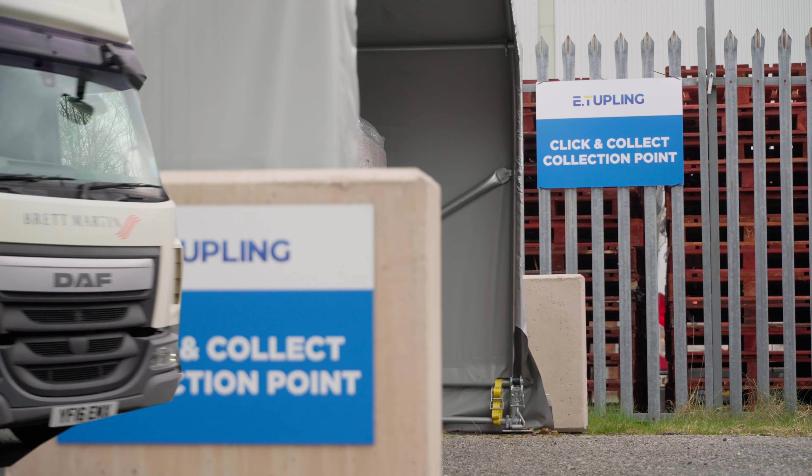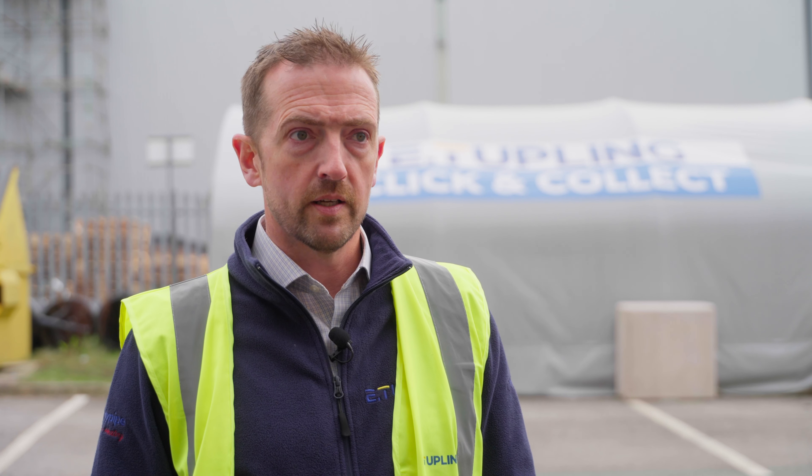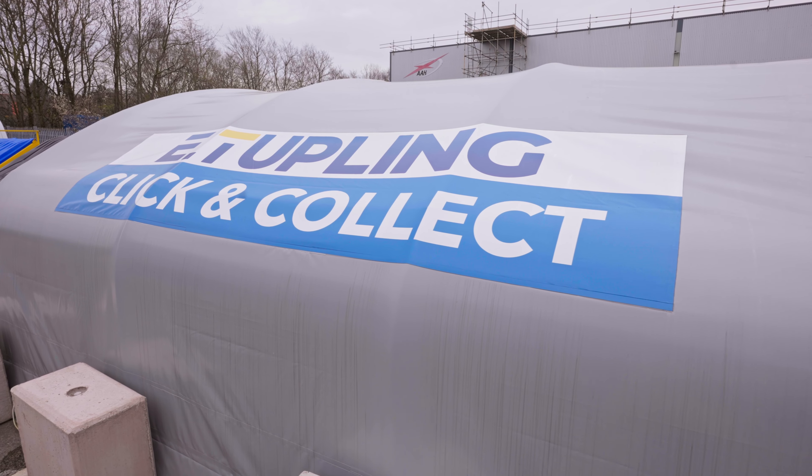The customer service we got from Zap Shelter was first class. It was simple, it really was. We just wanted to approach a partner, a supplier, where we could get what we needed, take their advice, get a fair price for it and then look after the full process — and they did that in every way.